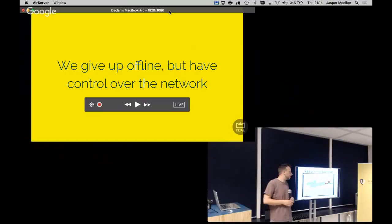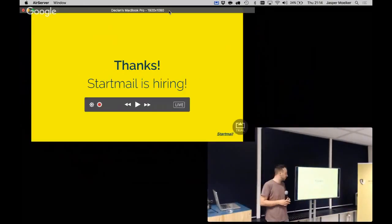That was my story about service workers and my enthusiasm for service workers. I also ran into this problem that I'd like to make service workers work in authenticated apps, but it's actually quite hard. I noticed that. So, thanks for listening. StartMail is hiring — it's a really cool company building really cool stuff. They give me time to build progressive web apps and potentially make an Electron app.